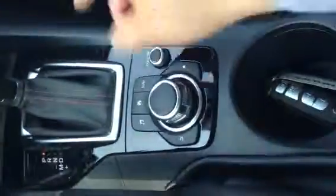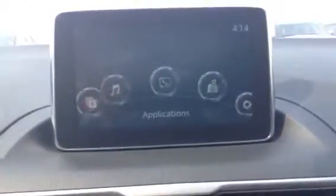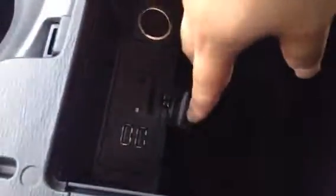This here is the HMI controller. What that does is we can actually control a lot of the functions here on the touch screen just by using this knob — the HMI interface. That way you stay more hands-free and can keep your view on the road more so. We have two USB connections here, so keep your phones charged. You have an SD card holder as well, an auxiliary port, and a power outlet.